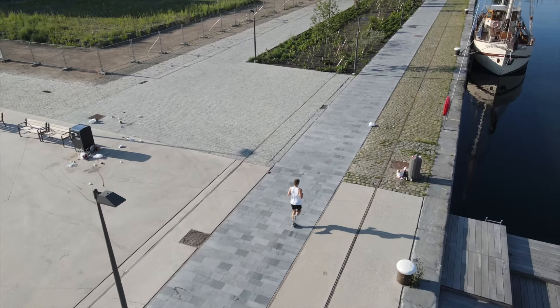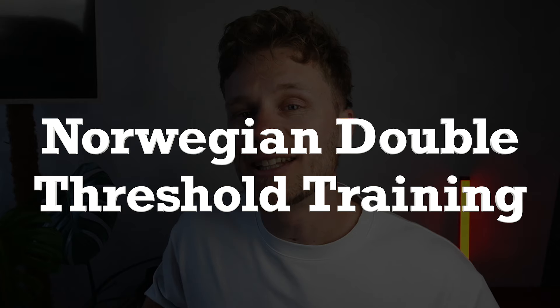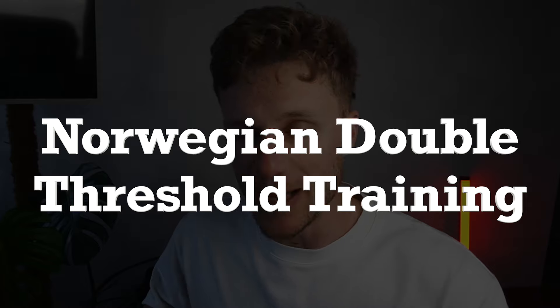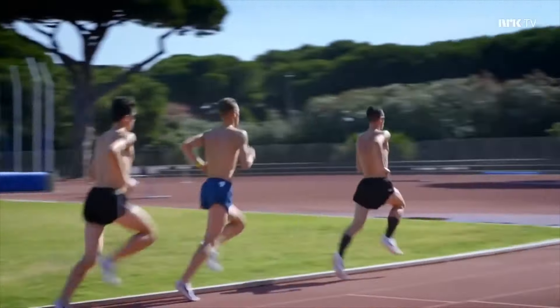What's up, my fellow runners? Welcome back to a new video. Today we're deep diving into a controversial training technique, the Norwegian double threshold training. If you don't know exactly what that is, don't worry, we'll get to the specifics in this video. This method has essentially been brought to attention by the Ingebrigtsen family.